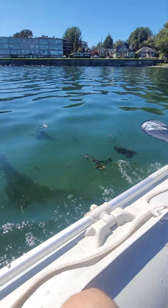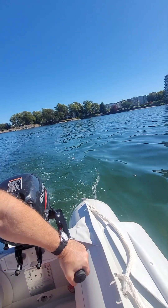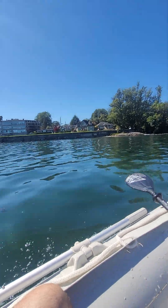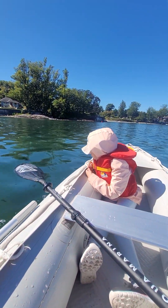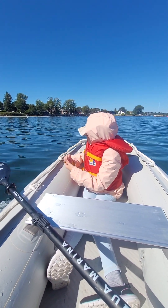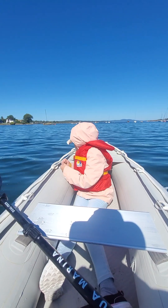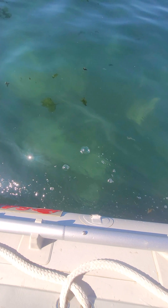Here we are, exploring Oak Bay, checking out the mooring, seeing how shallow it is. You can see the bottom here actually — it's got a sort of sandy bottom. Quite shallow here. You can see the bottom down here; it's kind of like white shells on the bottom.